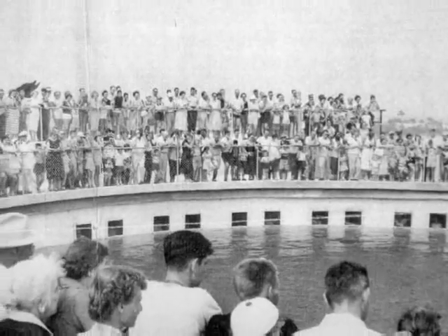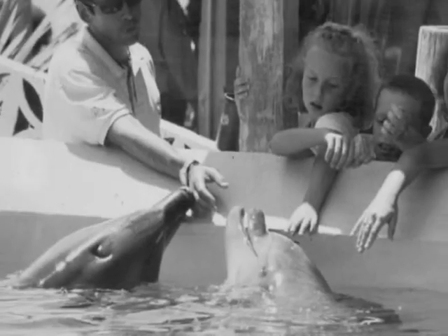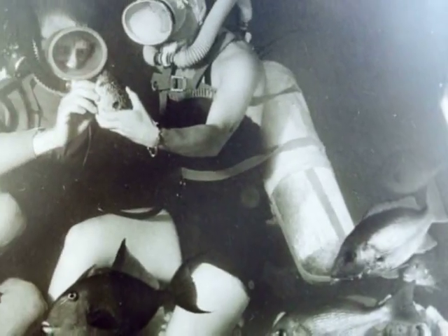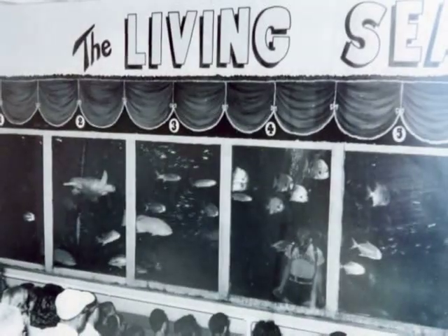In September of 1954, construction began at Florida's Gulfarium, and in August 1955 we opened to the public. Today, Florida's Gulfarium is the oldest continuously operated marine show aquarium in the world.